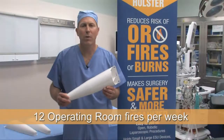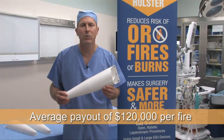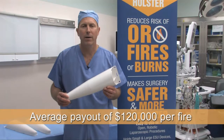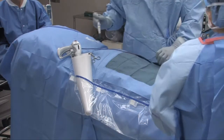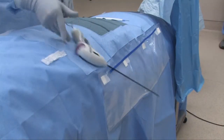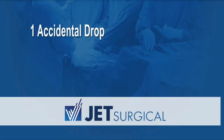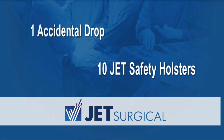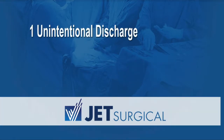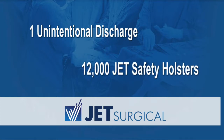There are more than 12 operating room fires per week with an average payout of $120,000 per fire. By using the JET Safety Holster, you can improve cost savings through safety. For example, one accidental ESU drop is roughly the equivalent of 10 JET Safety Holsters. One unintentional ESU discharge that results in a burn is the equivalent of 12,000 JET Safety Holsters.